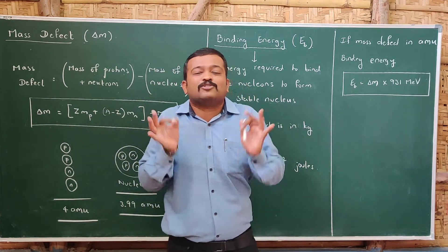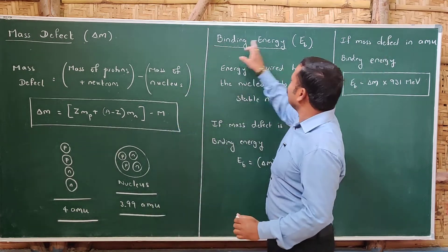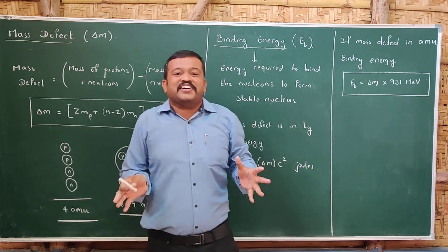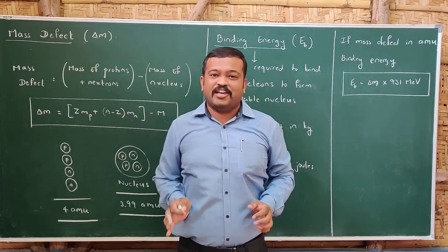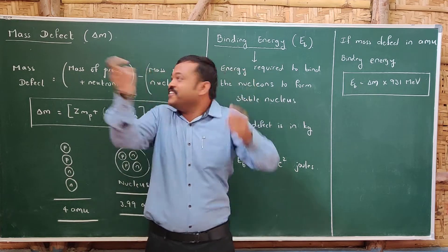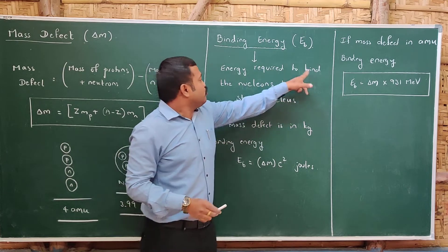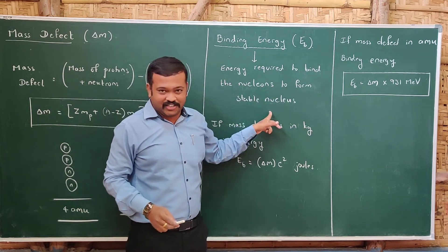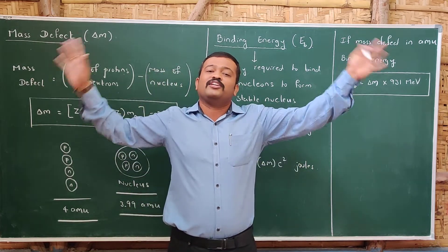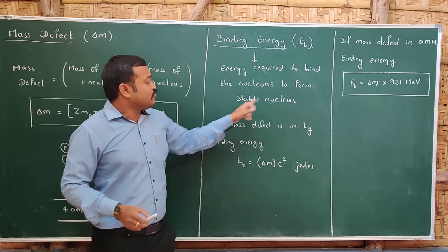This mass defect is responsible for the binding energy. Binding energy, represented by Eb, is the energy required to bind the nucleons together to form a stable nucleus. It is also the same energy required to break the nucleus into its constituent nucleons. The mass defect provides this binding energy.